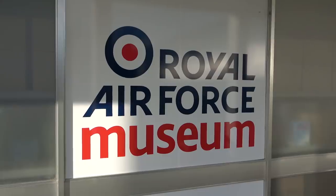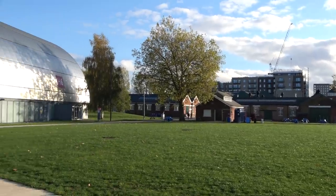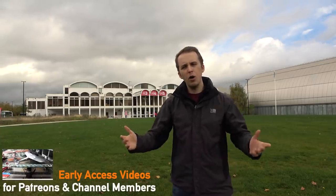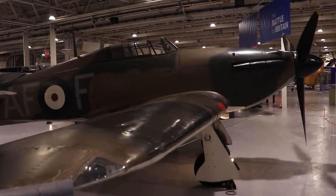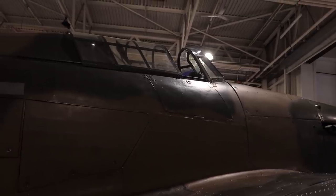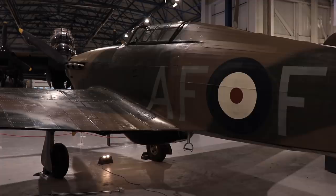Hello everyone, it's Chris from Military Aviation History and I'm at the RAF Museum in London. This is of course a great place to have a look at some of those classic aircraft from World War I, World War II and into the Cold War period. Today we are looking at the Hawker Hurricane, a fighter aircraft from World War II. This Mark I is one of the oldest surviving Hawker Hurricanes. So after the walk around, I will talk a bit about its history.